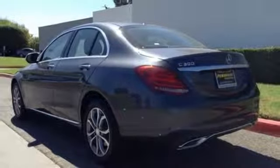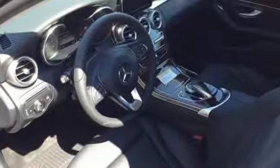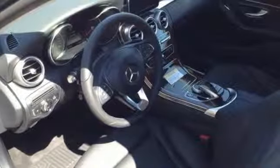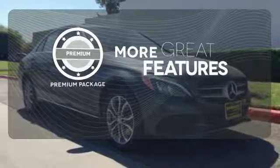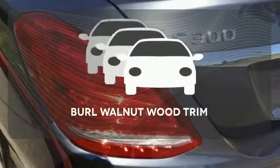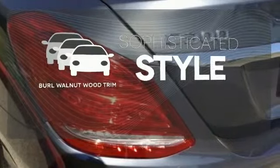you'll experience the exceptional luxury and superior craftsmanship that Mercedes-Benz is known for. The premium package gives this vehicle that extra touch of class and luxury. The interior design is augmented with Burl walnut wood trim.